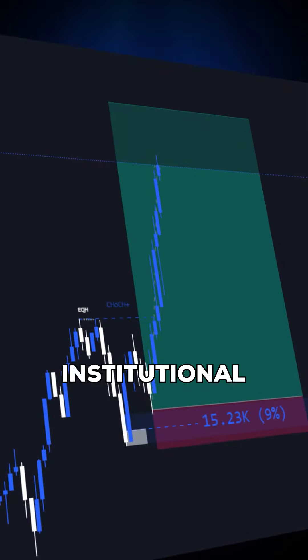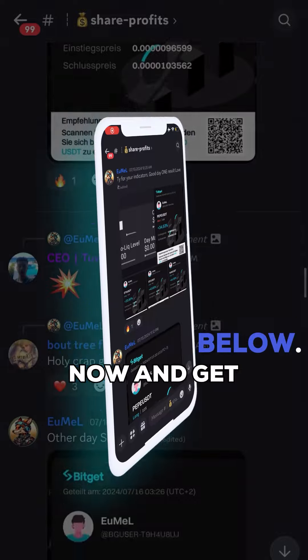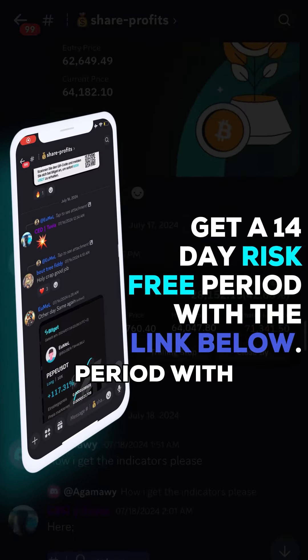And just like this, this indicator can help you catch these institutional moves every single day. Like hundreds of other traders in our community — get access now and get a 14-day risk-free period with the link below.